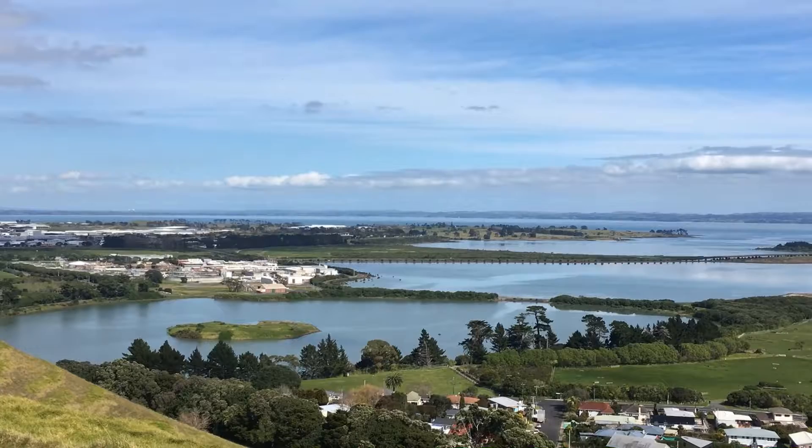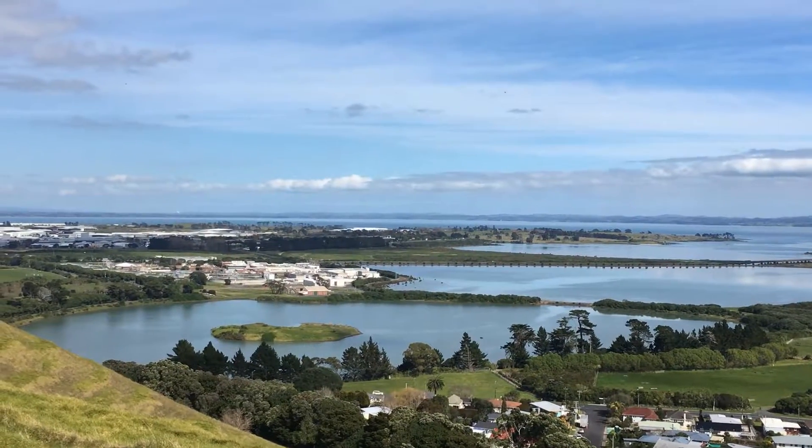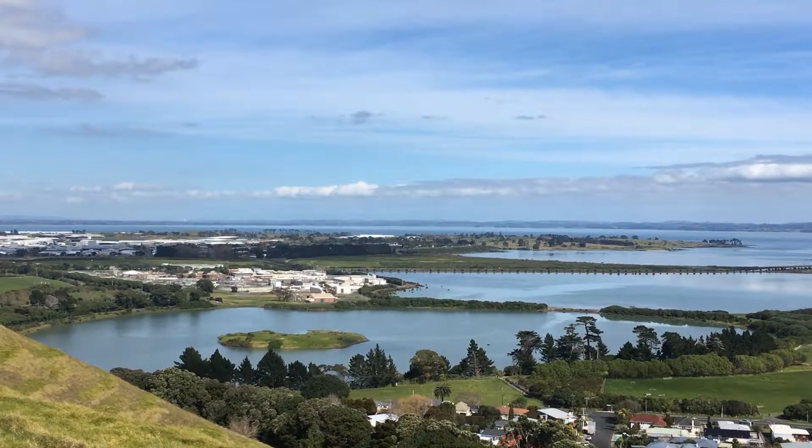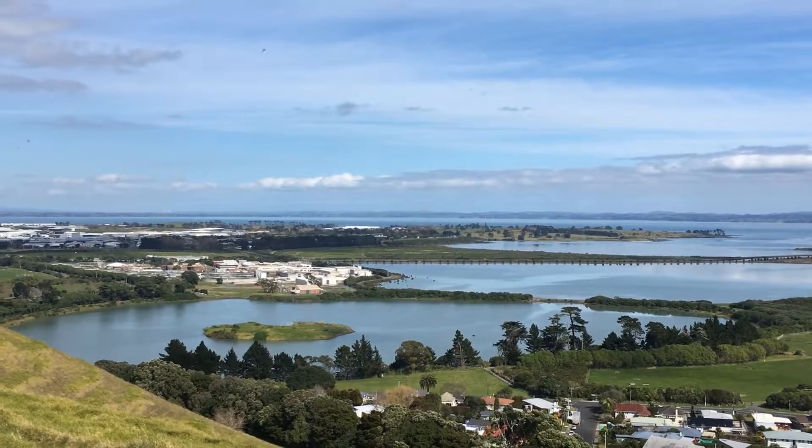I'm standing in South Auckland, overlooking Mangere Lagoon, one of the 53 eruptions in the Auckland volcanic field. This eruption was primarily phreatomagmatic, with a very small magmatic phase after.